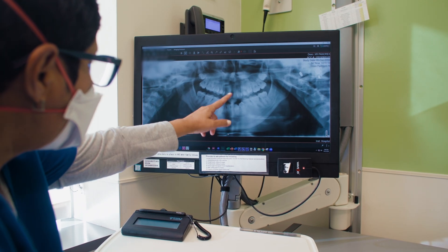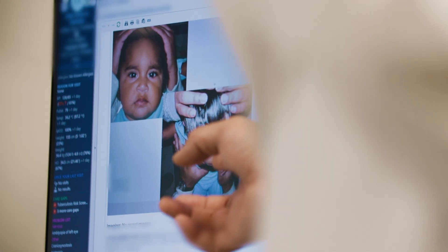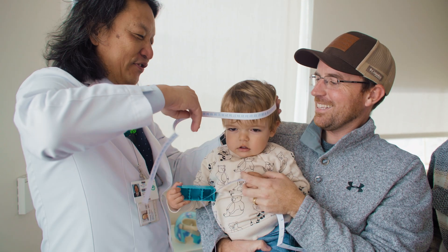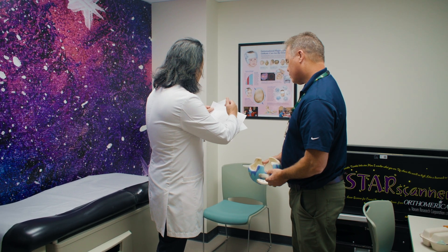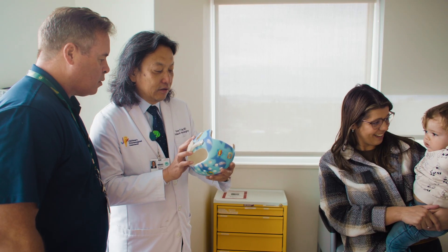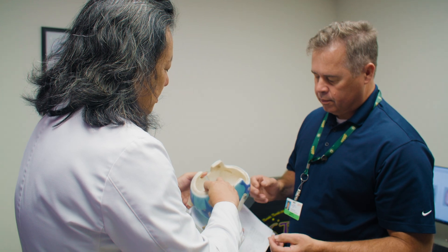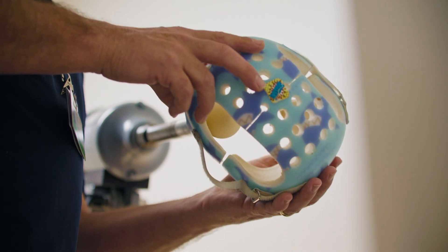What's special about our craniofacial center in terms of treating craniosynostosis is that we offer the full spectrum of care, from open surgery to minimally invasive surgery. With our minimally invasive surgery, children have to wear helmets afterwards to optimize the head shape. At our center, the helmet is done on site, so families don't have to go to another helmet facility, and I work closely with the orthotist to make any adjustments necessary to get the best results.